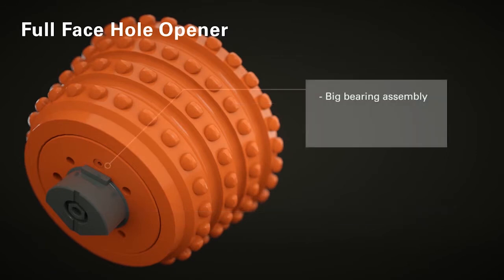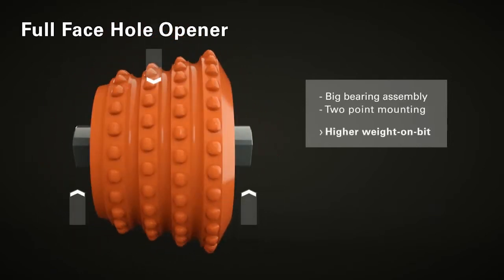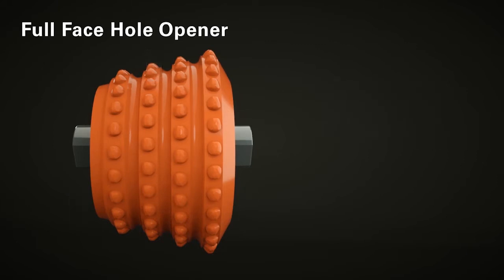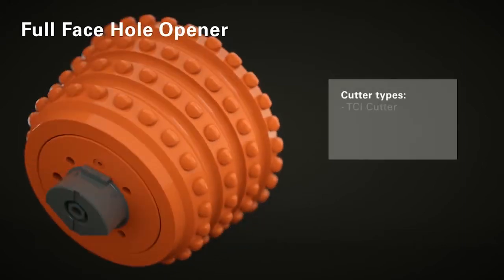In addition, the bearings are relatively large. They can withstand twice the forces conventional HDD cutters can handle. This means a higher pressure can be applied to the tool face to increase the excavation of material and, thus, the speed of advance. Thanks to the modular design, depending on the geological requirements, different tools can be used on the same hole opener.